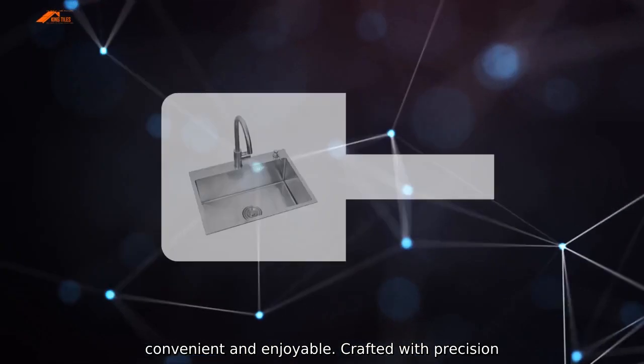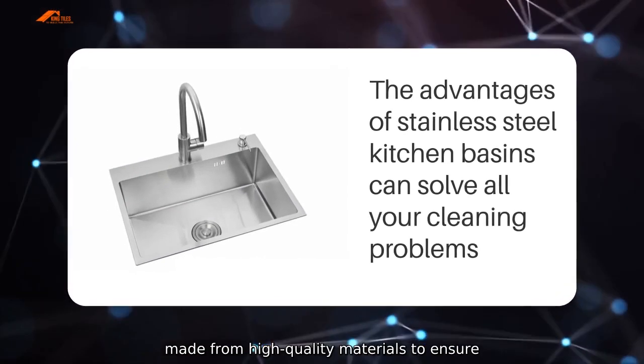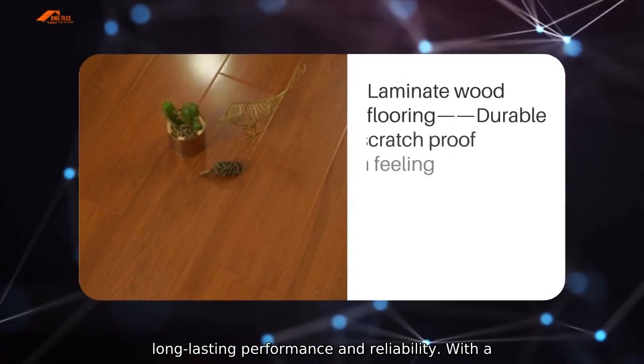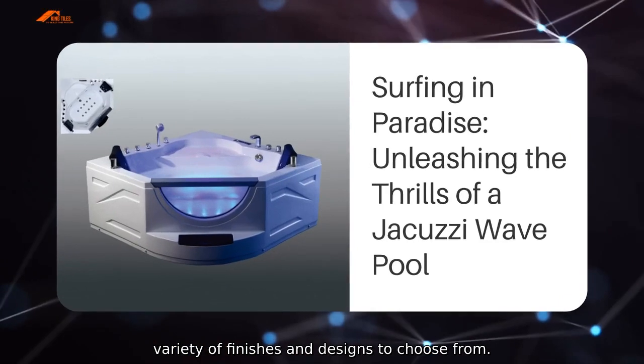Crafted with precision and attention to detail, our toilet handles are made from high-quality materials to ensure long-lasting performance and reliability, with a variety of finishes and designs to choose from.